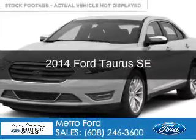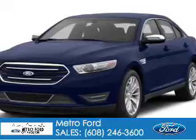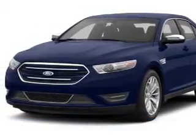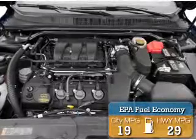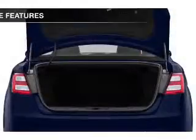This is a new 2014 Ford Taurus, powered by front-wheel drive, a 3.5-liter six-cylinder engine, and a six-speed automatic transmission. Great fuel efficiency saves you money by requiring fewer trips to the gas station.